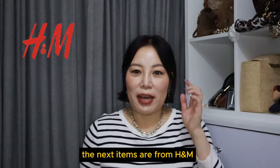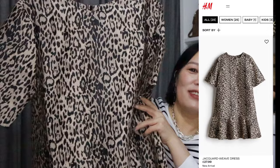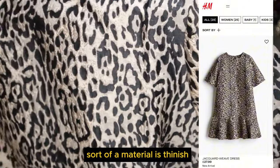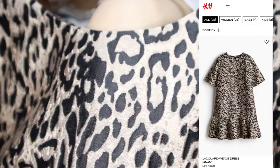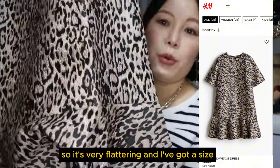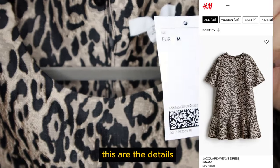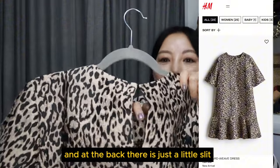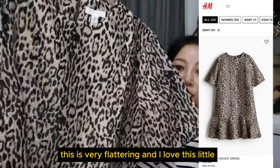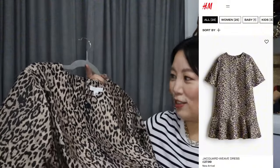The next items are from H&M — just two items. The first one is a leopard dress. I'll insert details on the screen. It's like a little jacket sort of material, thin-ish, not lined, but with a little flurry hem and it drops just above my knees, so it's very flattering. I got a size M. At the back there's a little slit, and on top there's a little button and hoop to fasten it. This is very flattering and I love this little leopard — I'm a fan of leopard.